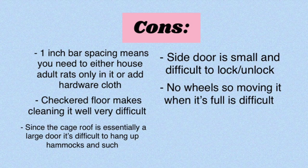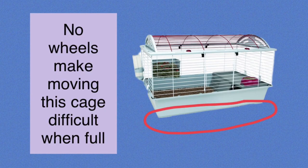Another issue is that this cage doesn't have any wheels. If you're trying to move it when it's full, it can be very difficult, especially if you're using heavy pelleted bedding like I do. Wheels would have made moving this cage a lot easier, especially the deluxe version. I already had enough issues moving the large version, so I can't imagine what it would be like with the larger one.